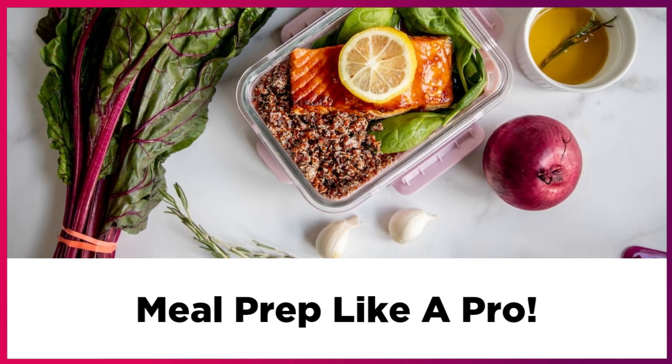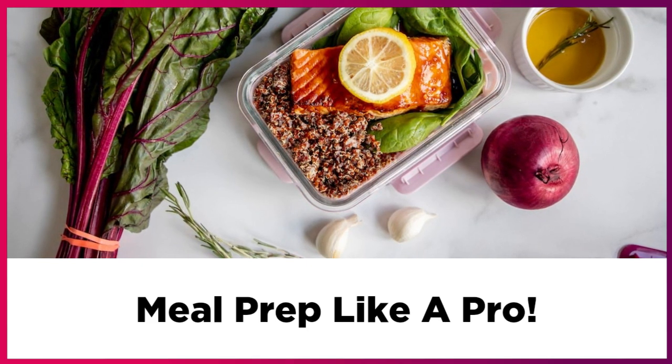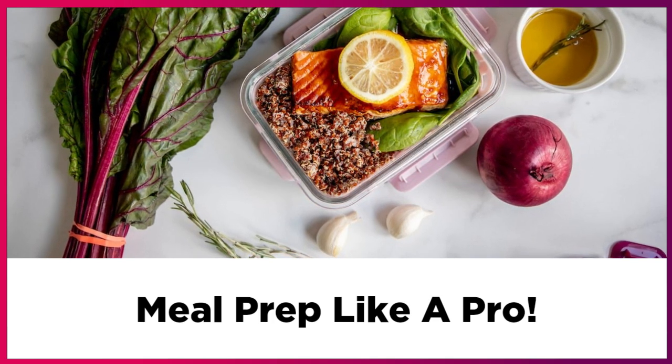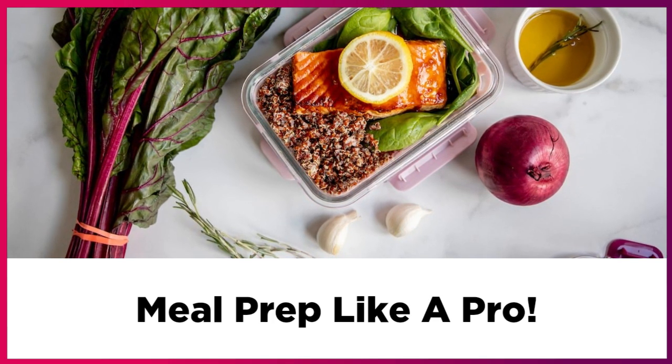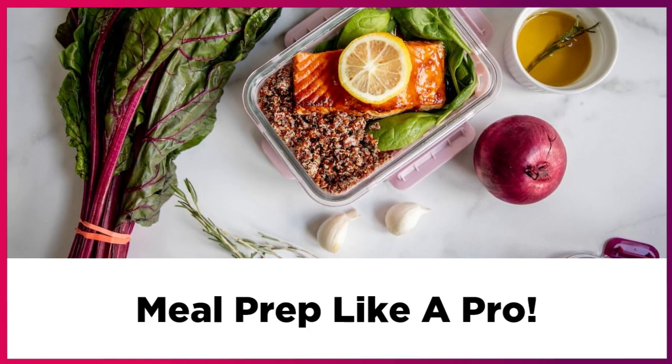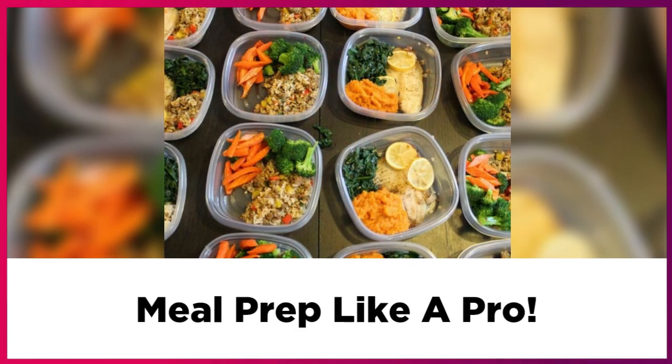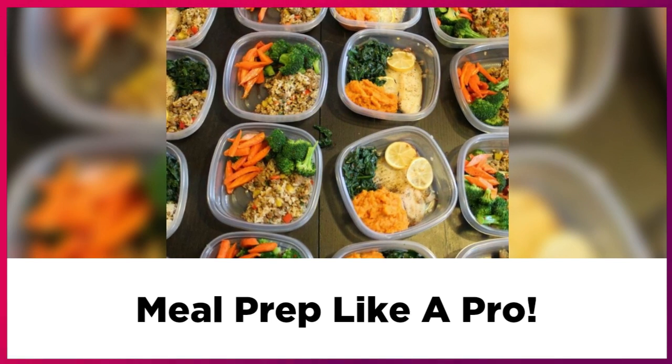Make sure that you also store your recipes in a handy space. Keep a handful of healthy cookbooks on a special shelf you can always go back to, and make sure it's easy to find and you won't lose it.